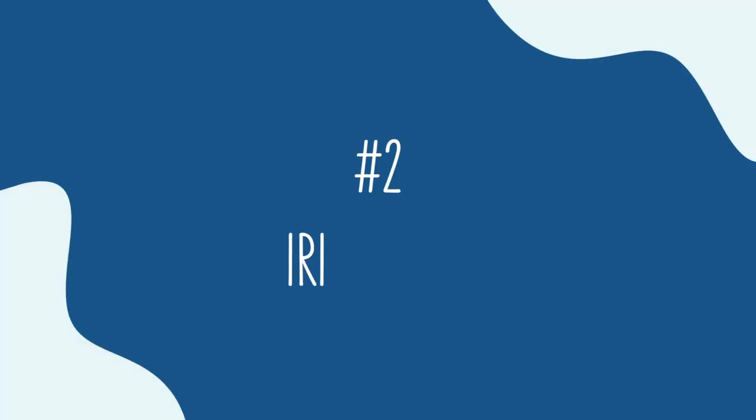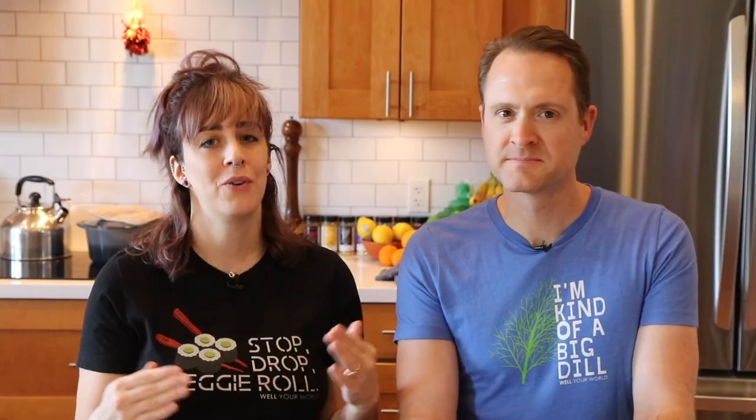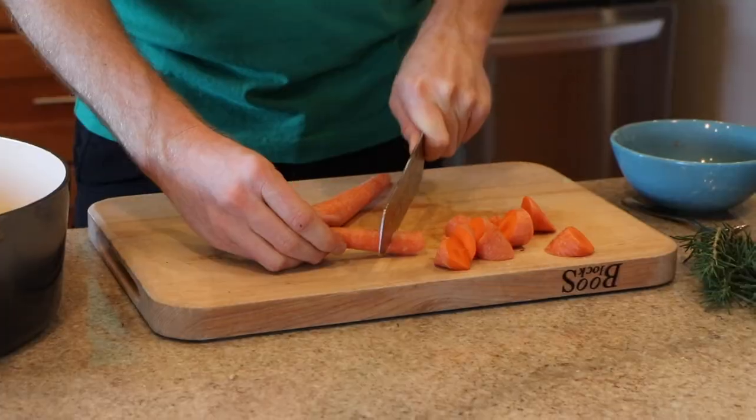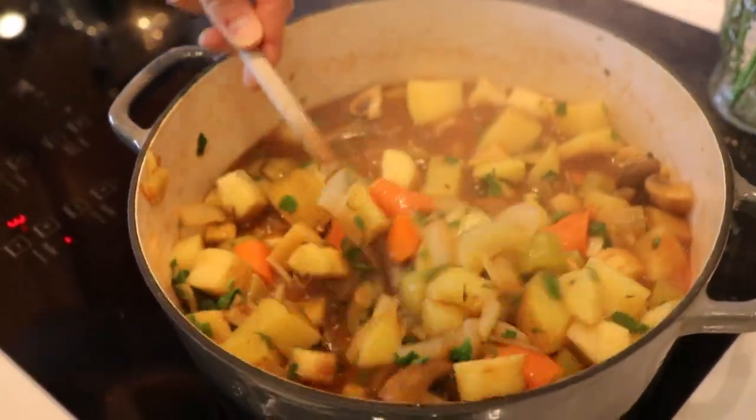Number two is our Irish stew. Stew, soup — what does it matter? It's delicious. I love the Irish stew because you don't have to be an expert at chopping. You just kind of whip them in the pot. Skip the sauté on that one for sure, and it's done super fast. This one is really good. It's got that deep, rich flavor — that nice, dark broth with the big, chunky vegetables. I love this soup. You cannot go wrong with Reeves' Irish stew.